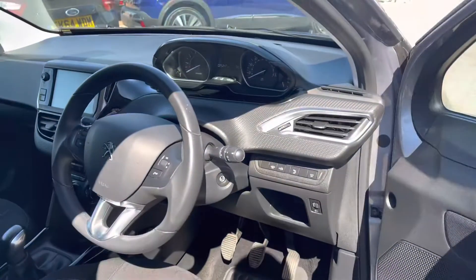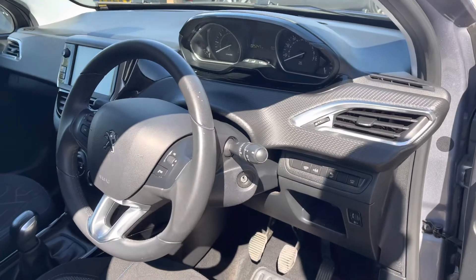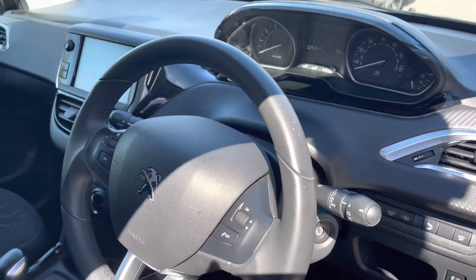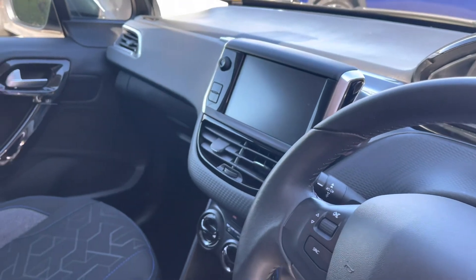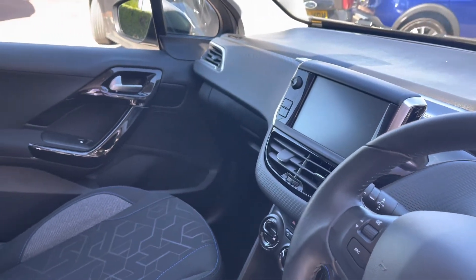Now as we head into the driver's seat, we will see the full black leather steering wheel, the Peugeot cockpit, and the HD multimedia screen. We also have some of the chrome and gloss black detailing around the dash and centre console, which really complements the interior look of this vehicle.